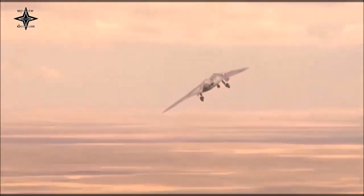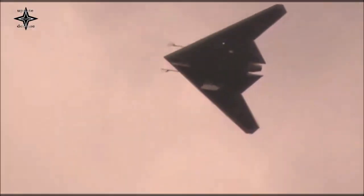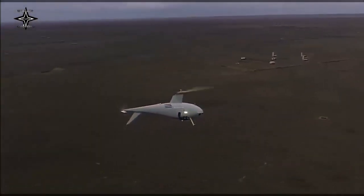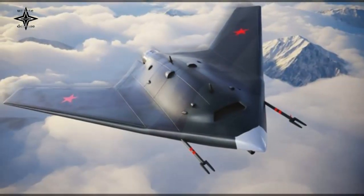The drone is powered either by a single AL-31F turbofan, as used on the Sukhoi Su-27 fighter aircraft, or by the improved AL-41F derivative installed on Su-35S fighters and Su-57 prototypes.